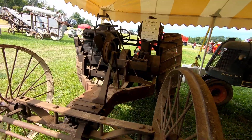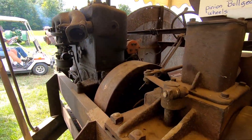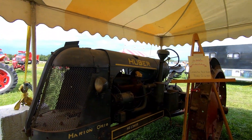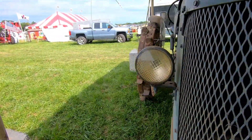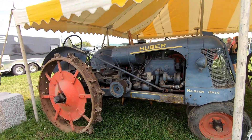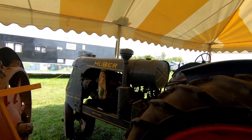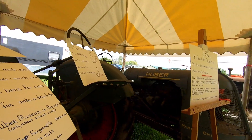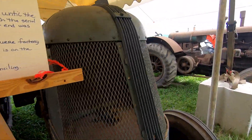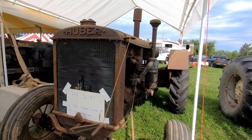Look at that — an 1818 cross motor. Here's an old Hoover from 1939. A couple more Hoovers, and one from 1936.